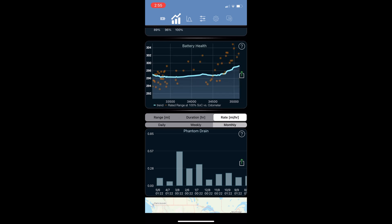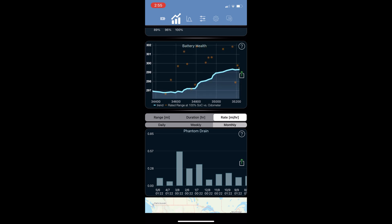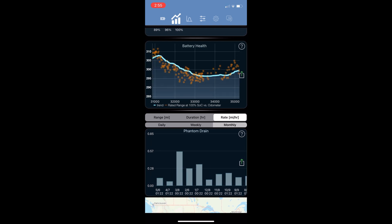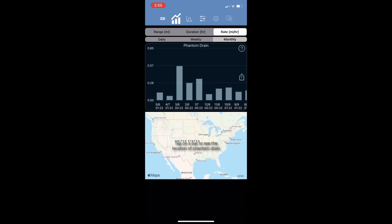When zoomed in to the last value, it is around 300 miles or so. Phantom drain is the miscellaneous things that draw power from the car while it is not being driven. This used to be a big number when I first bought the car, but now it is very small due to system updates over time.